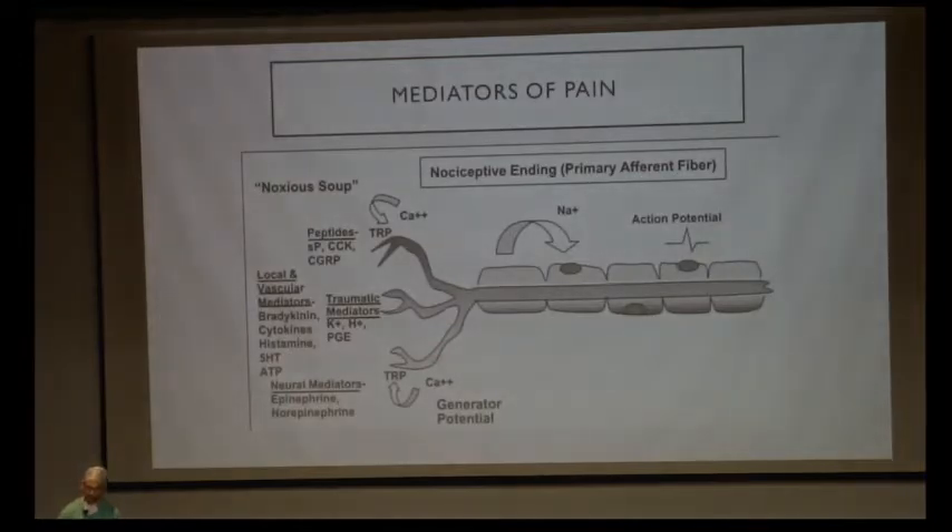How is pain generated? In the peripheral nerves, pain generation starts when there is an action potential. Action potential starts when there are certain noxious stimuli. Noxious stimuli happen when there is inflammation in the peripheral pathway. Inflammation happens because of surgery — incisions and tractions lead to generation of inflammatory mediators like bradykinin, cytokines, and histamines. All these mediators lead to generation of an action potential, which is propagated into the nerve onto the spinal cord, leading to pain.